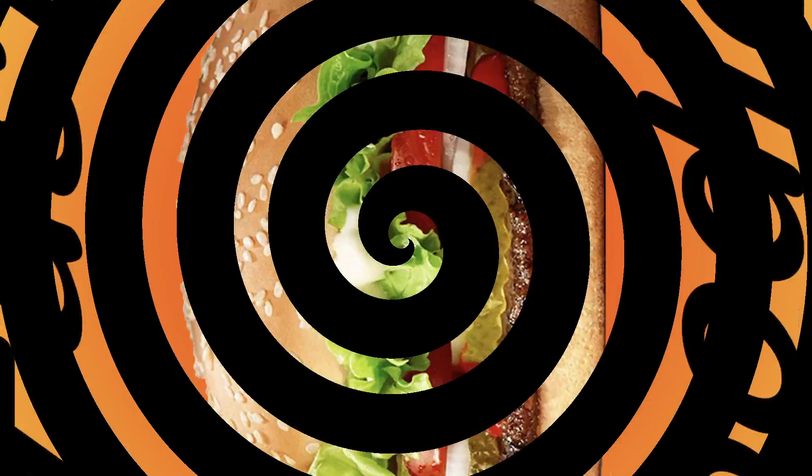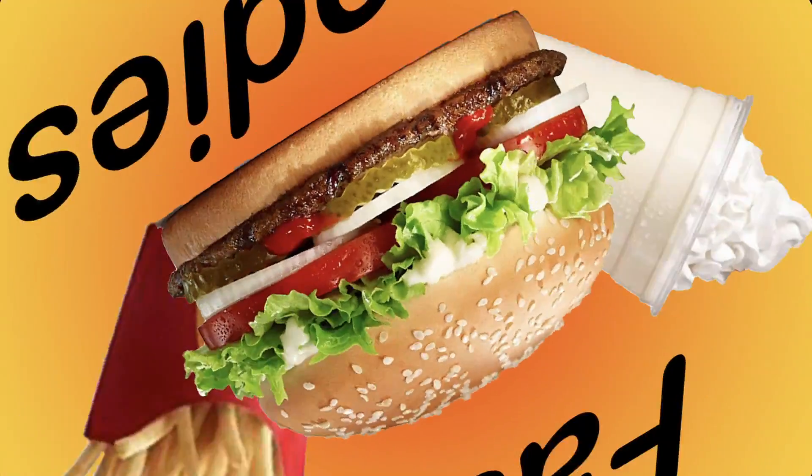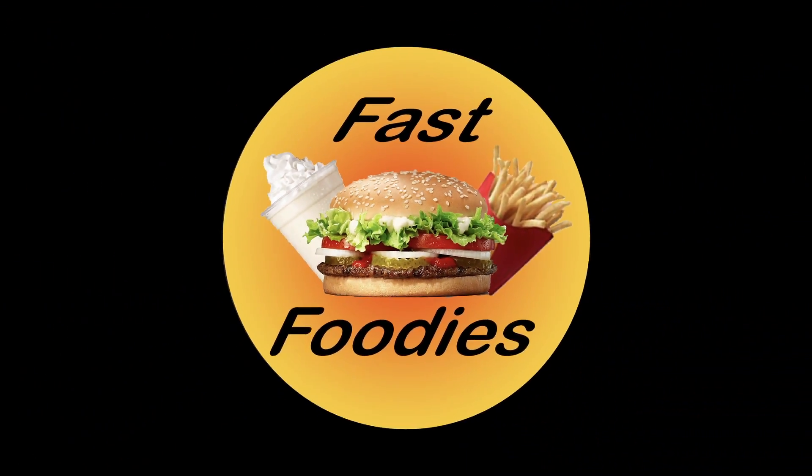This is it, the final review. What's up, fast foodies? This is Parker, and you are watching — this is the season finale to the American Dream Winter Nut Butter Review Series.